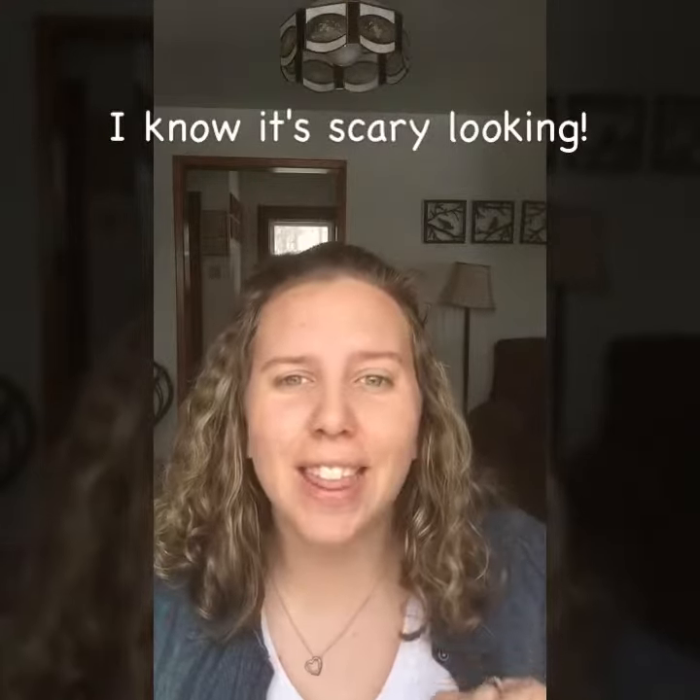I have my naked face on today because I have a trick that I want to show you ladies that I think you're gonna find really useful. We all get those under eye circles — some people have them more than others.